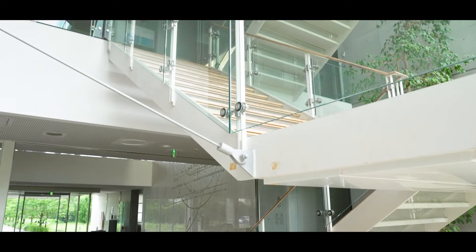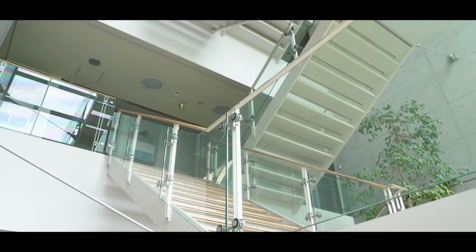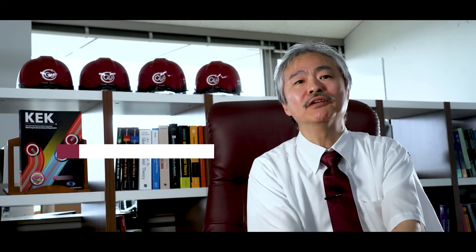Offices for PIs and researchers are on the same floor of building number 4. Hi, I'm Masashi Hazumi. I'm the director of QUP. The QUP headquarters have been on the fourth floor of KEK's building number 4 since March 2022. Here's my office. I'm using this place for brainstorming and discussion with researchers at QUP.